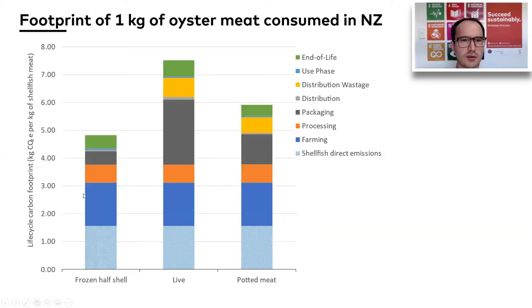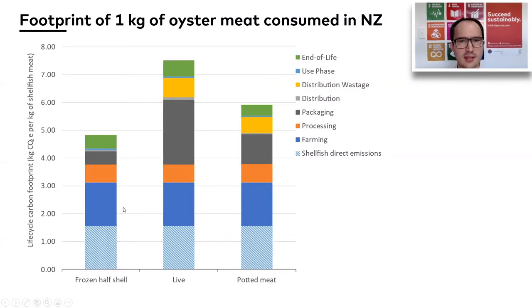For oysters, we see a very similar picture, though the actual numbers have gone up relative to mussels. The reason is that this is per kilogram of meat — mussels have a higher meat-to-shell ratio than oysters, so there's more shell relative to the amount of meat you get out, which affects their overall life cycle performance. At the bottom of these charts, the blue parts represent farming impacts — the cross-hatched area represents direct emissions from the shellfish growing in the water. This is something the growers can do absolutely nothing about; it's just due to ocean chemistry.